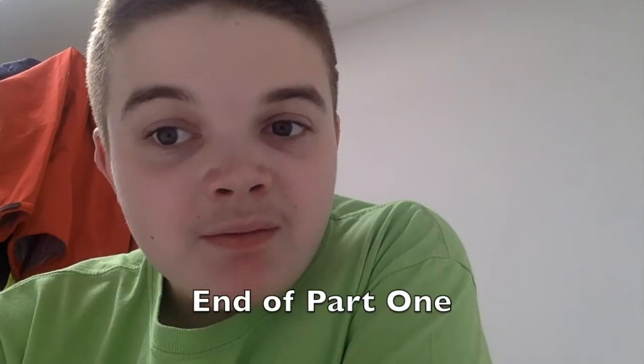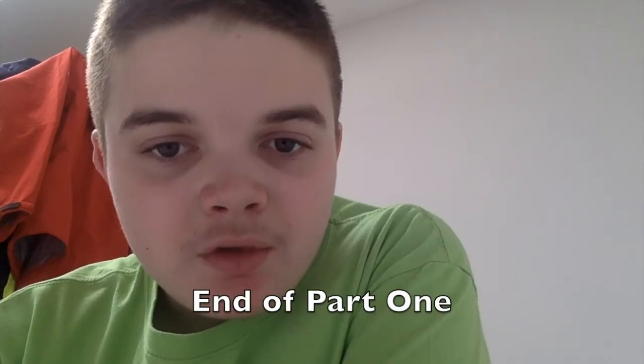Well, I think that's all the facts out of the way. So, I'm going to go to the Sea Life Centre and I'll see you after a break.